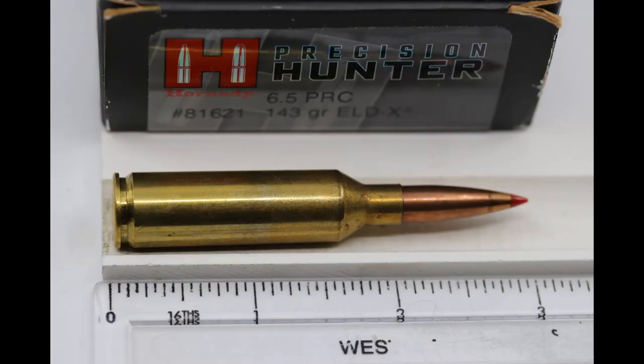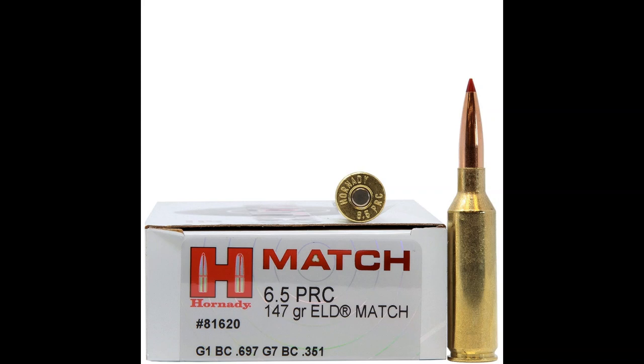I want to talk about advantages and disadvantages for each cartridge. Starting with the 6.5 PRC — advantages: this cartridge comes in a short action, so it can come in a lighter rifle, and it gives you pretty good velocities with pretty mild recoil, making it a very effective 6.5 cartridge. Disadvantage: it's really hard to find ammo right now, so if you get a rifle chambered in it, good luck finding ammo.